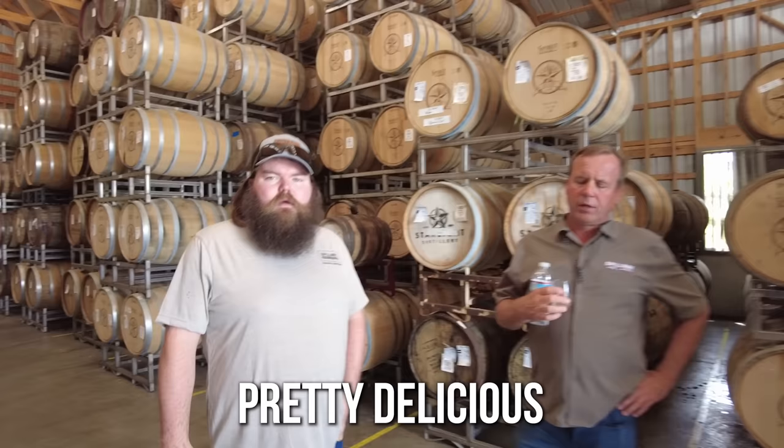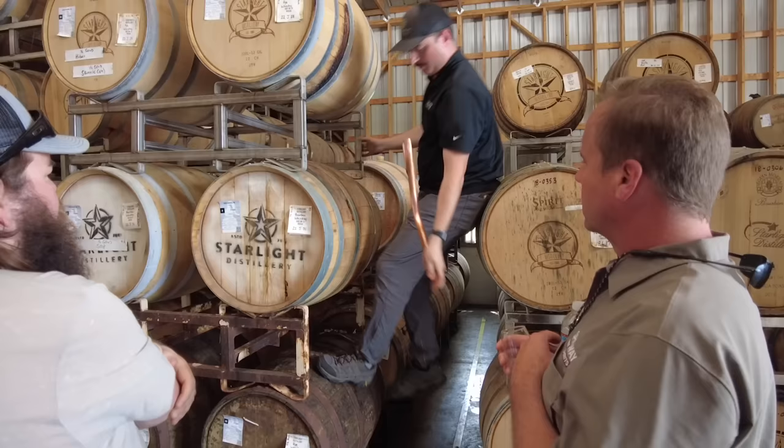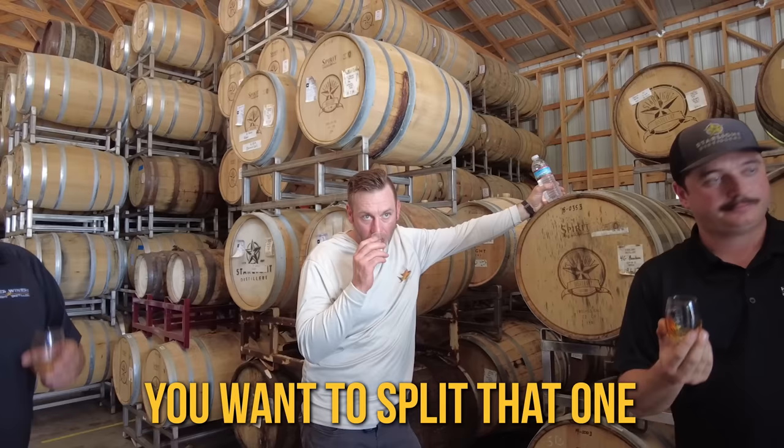What do you think of that one? Pretty delicious. I'm still on that orange — the VDN had a lot of rich tones on the back end. I do like the Oloroso too — that orange is just different. This is a rye finished in an apple jack green — it's not what I'm drinking normally, but it's good. You definitely taste that apple. This last one is Rum Agricole — the first press of the sugarcane. Oh wow — you want to split that one?